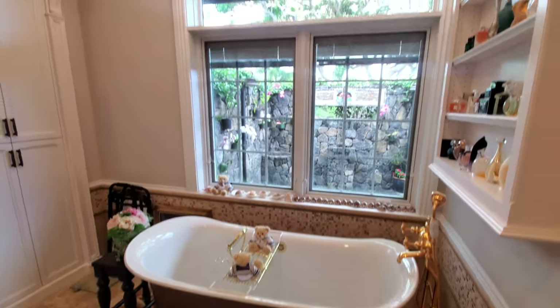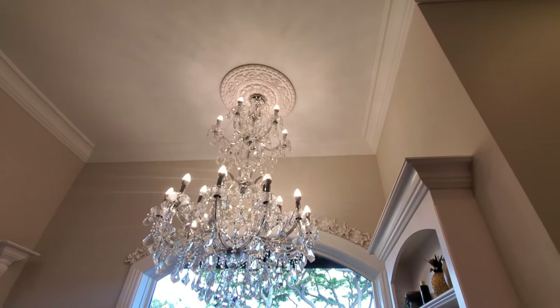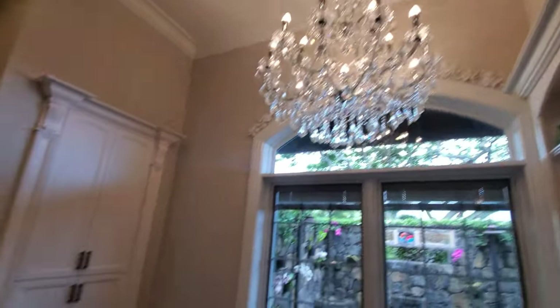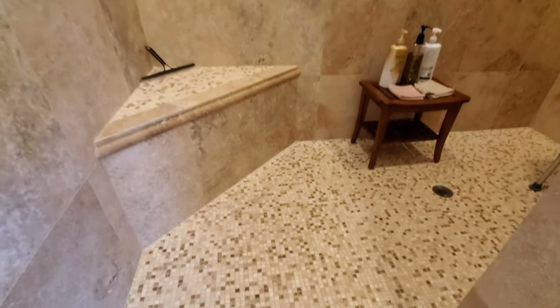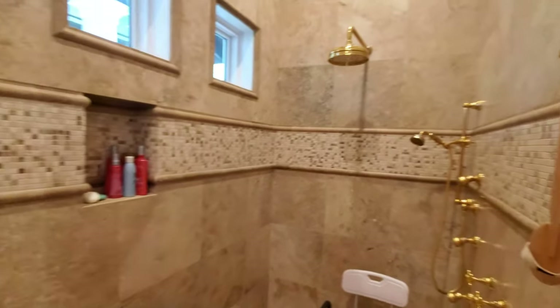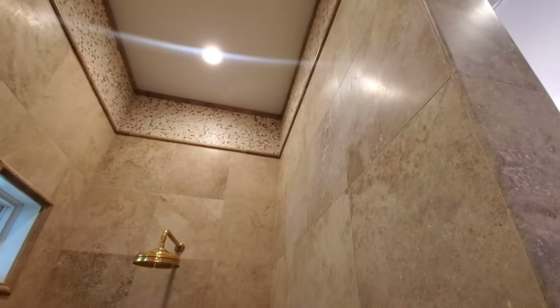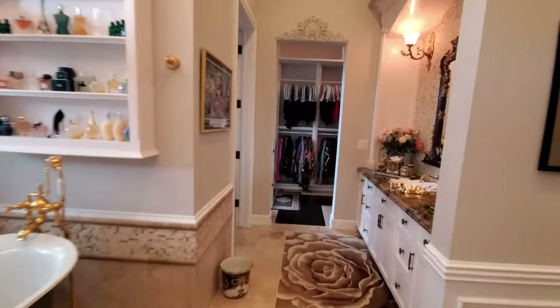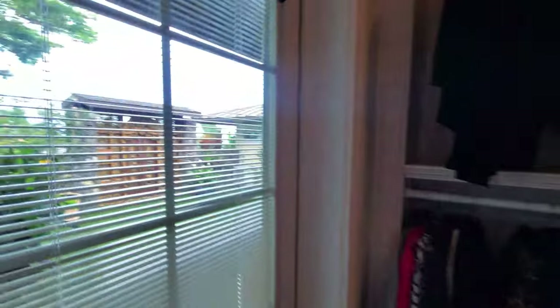We have a second sink, and as we work through to the large shower — one little step across — beautiful shower setup with tile all the way to the top of the 12-foot ceilings. And yes, we have an outdoor shower too. Let's make our way out there.